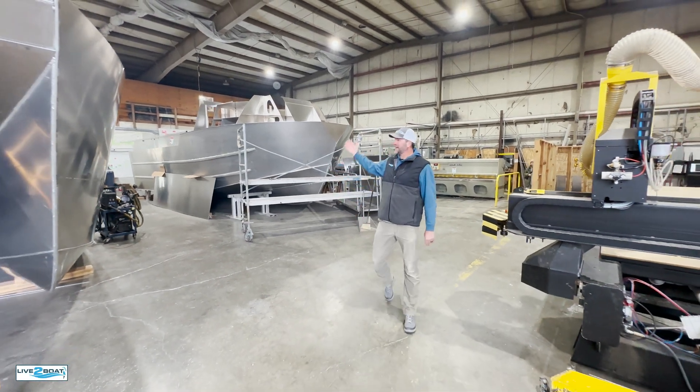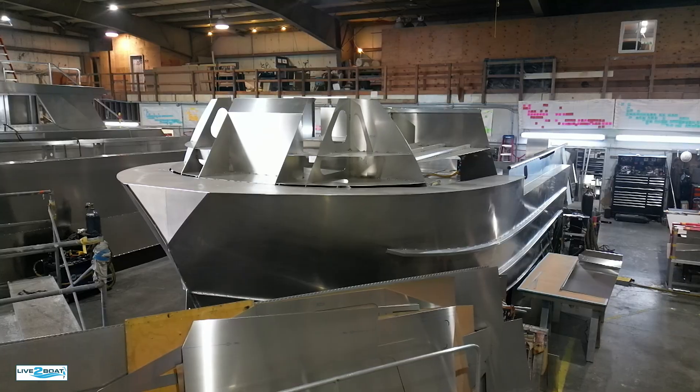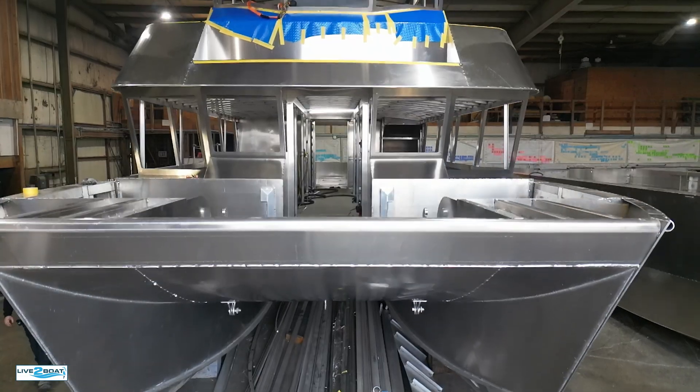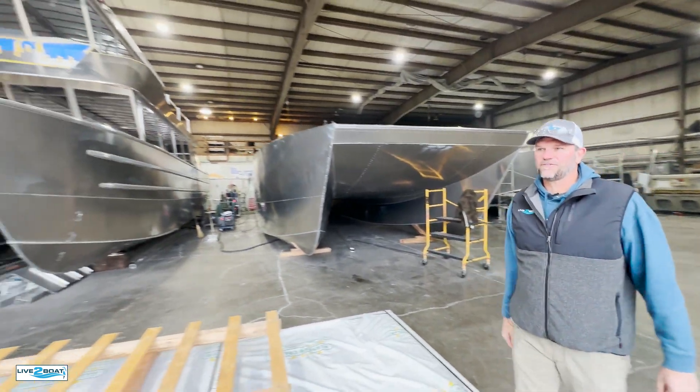Hey everyone, welcome back to the channel. We're back at ACI Boats here in Forks, Washington, where they build everything from these 32-foot Bristol Bay gill netters to these all-welded aluminum catamarans from 34 feet all the way up to 60 feet.